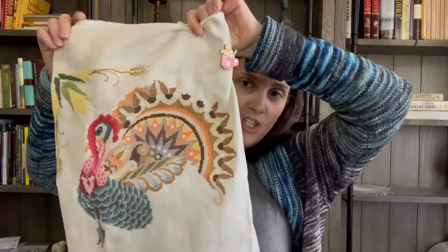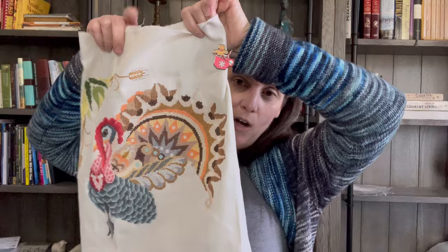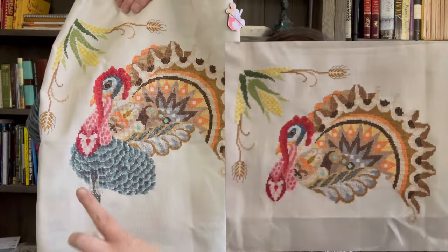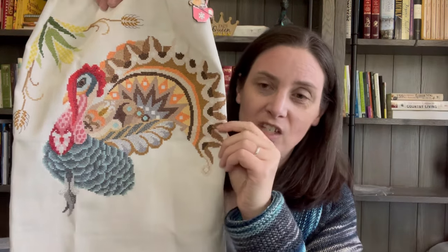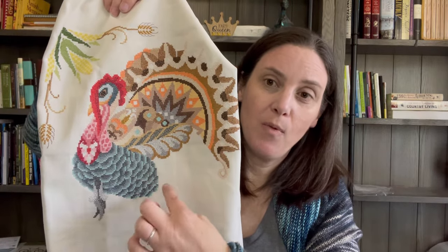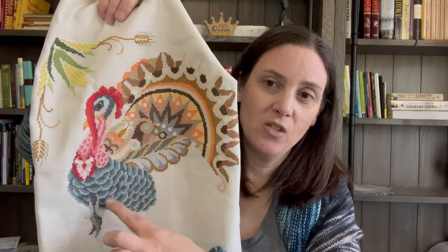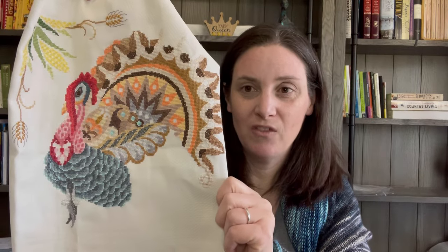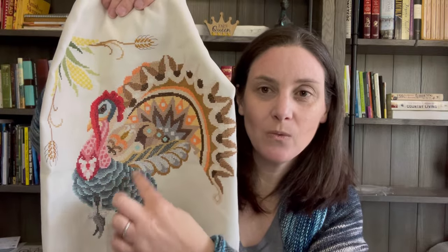I finished my May part, which was big — all this blue and this little section. It still needs backstitching, which I haven't done yet. My June part is another little bit of corn, and my July part comes down with more backstitching on the feathers, so I figure I'll just do all the backstitching together. I actually really enjoyed stitching this — I took it one color at a time because if I did more than that I ended up ripping a lot, since I can't count.